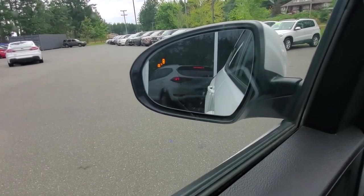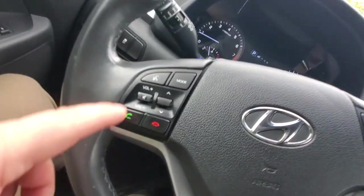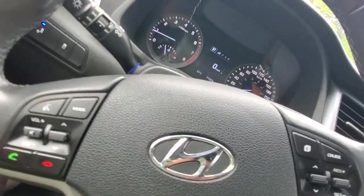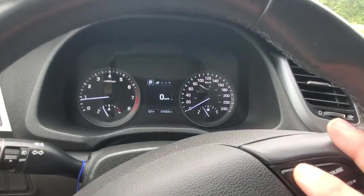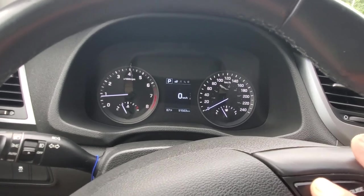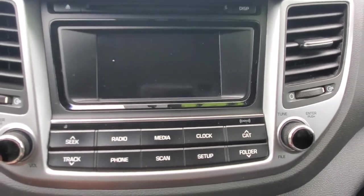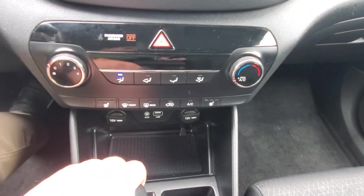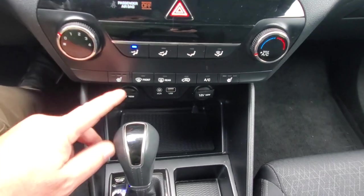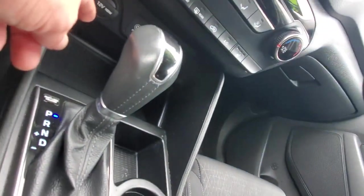The blind spot monitoring system puts a little light in the outside rearview mirror to let you know when someone's in your blind spot. You've got power windows and power mirrors, Bluetooth and voice control, automatic headlights and fog lights, and cruise control. This Tucson has just under 92,000 kilometers — lots of life left. The infotainment system shows a backup camera when in reverse. Below that is the climate control with heated seats and front and rear defrost, plus auxiliary and USB ports.